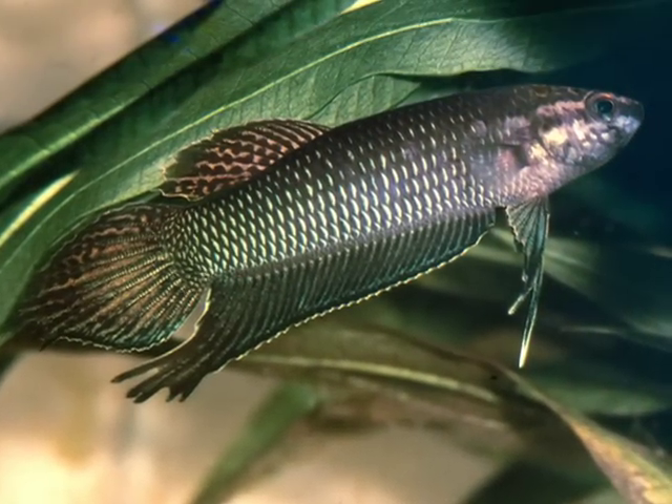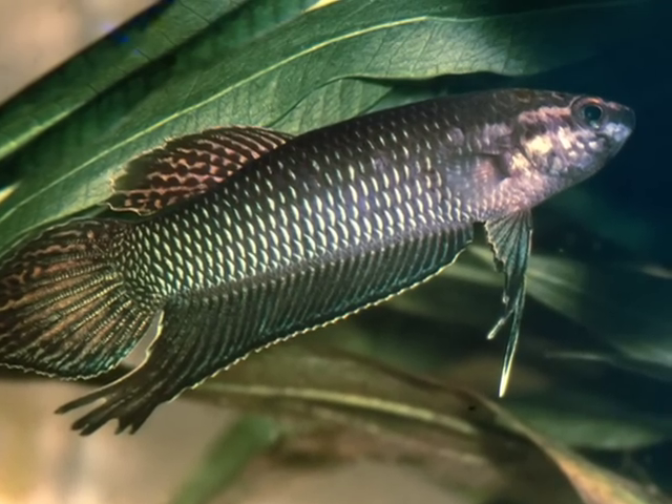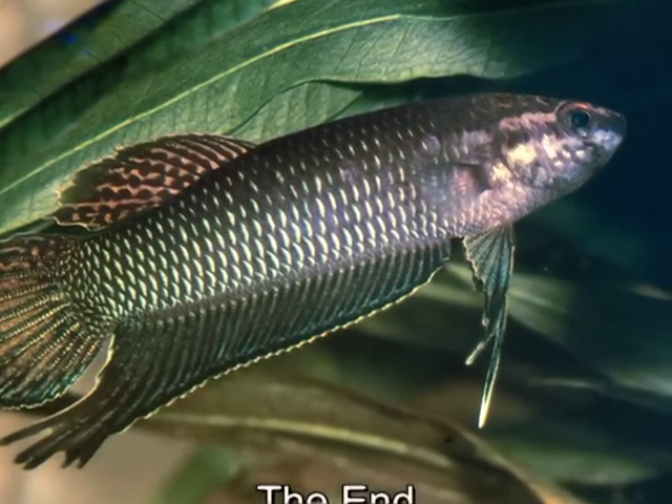Betta bellica is not very reliable in brood care. The young grow very fast. In my eyes, a really nice and recommendable fish.